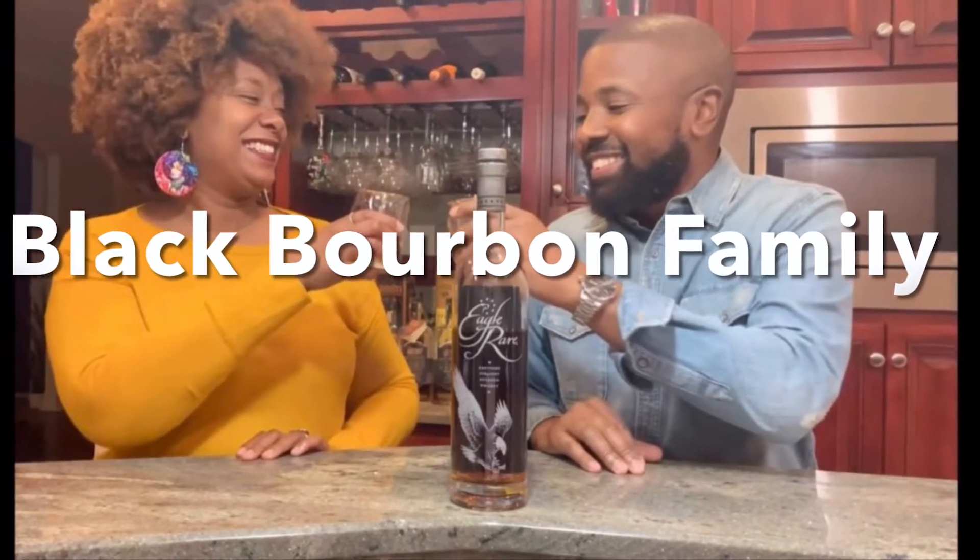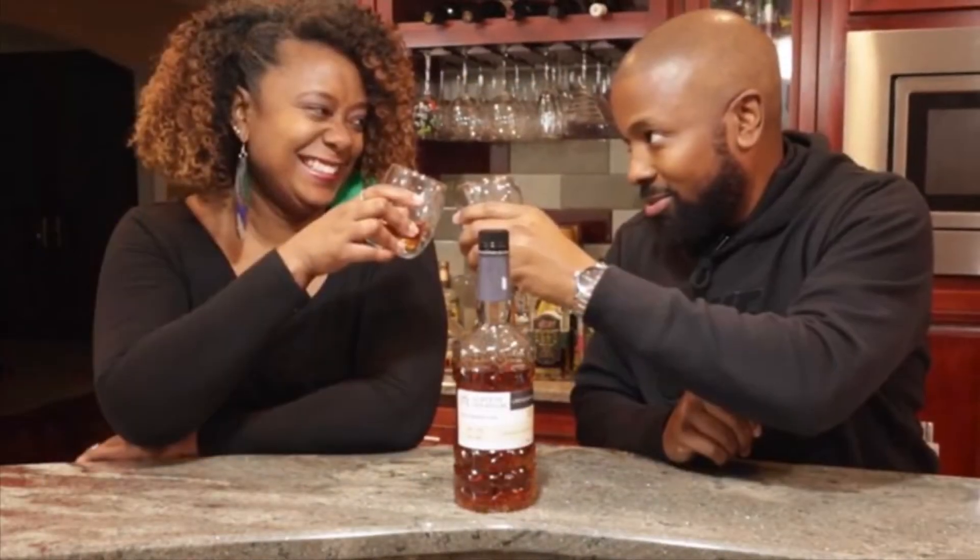Raise your drinks up casually. Hey everyone, I'm Jason, and I'm Brandi, and we're the Black Bourbon Family.